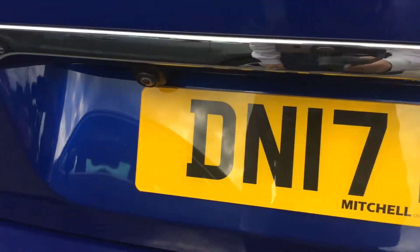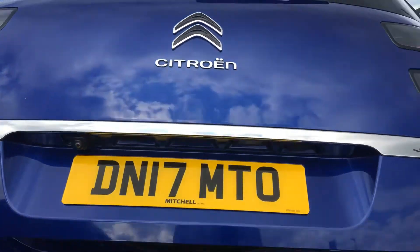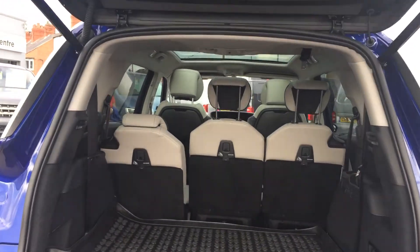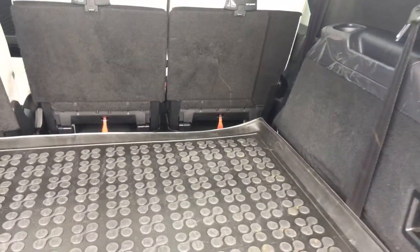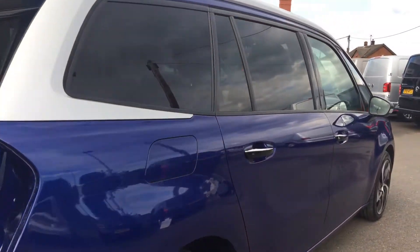At the rear you've got sensors at the back and the camera is located in there. Press the button underneath and it electronically opens. If you have it as a five-seater, you've got lots of space in the back with the floor mat. You've also got two extra seats as well. To close it, just press the button and it closes automatically.